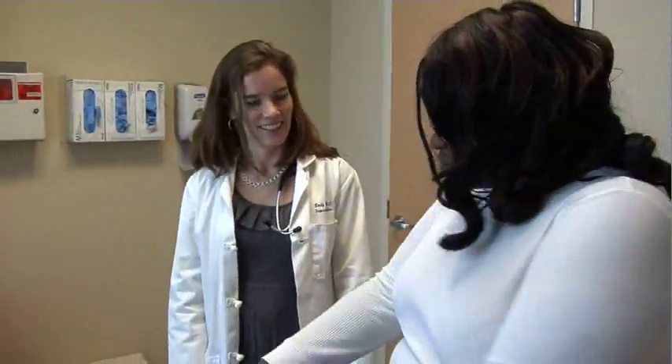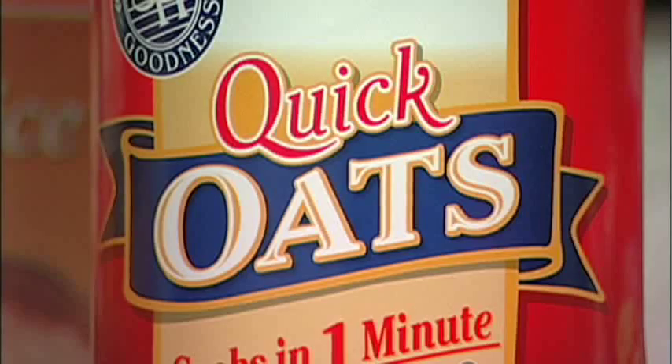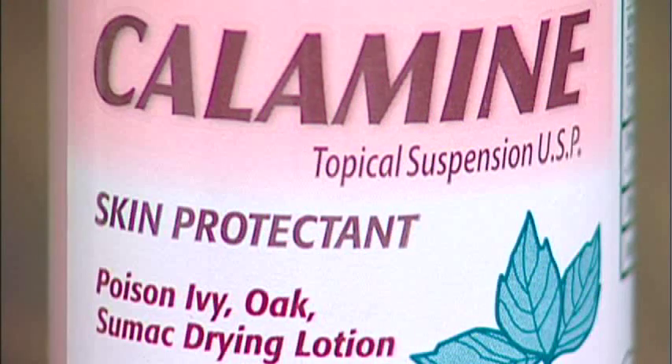If a red, inflamed, itchy rash does develop, you may be able to treat it effectively at home. Baking soda can help with the itching, or oatmeal. Calamine lotion, which most people know about, will help with the itching as well.